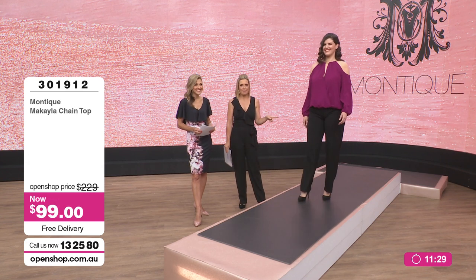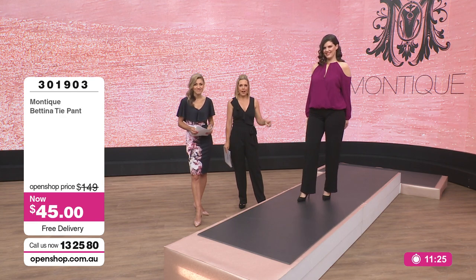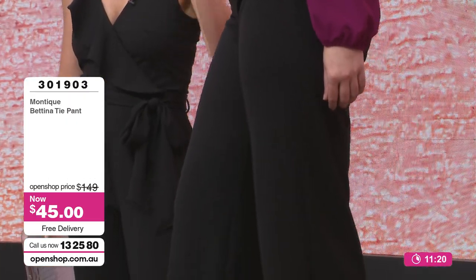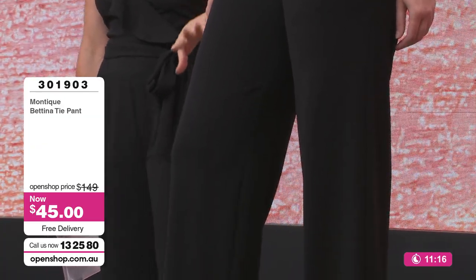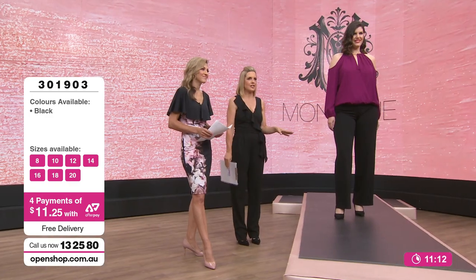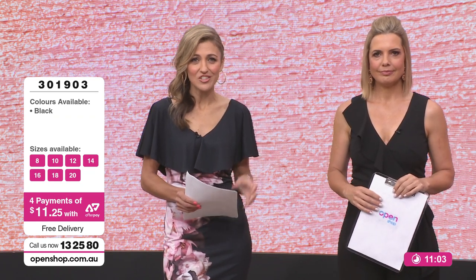You've got to get the pants to go back with it. $99 for the chain top, $45 for the pants — that is $140 for the whole outfit. Sizes 16, 18 and 20 have only one left in each, so go for it now if you've been sitting on the fence. Those pants have gone back with everything so well — $45 is such a bargain. No wonder they've gone so quickly. Great quality fabric, great style, a definite must-have.